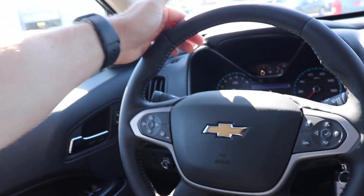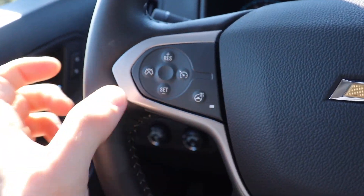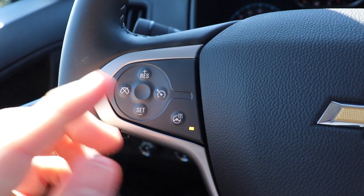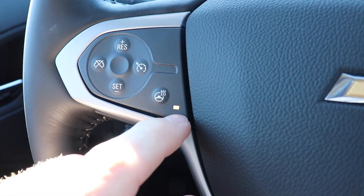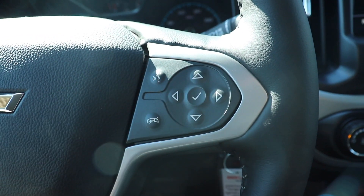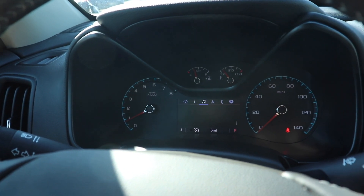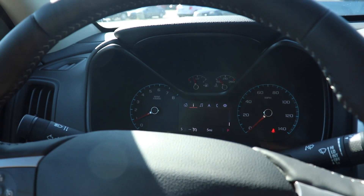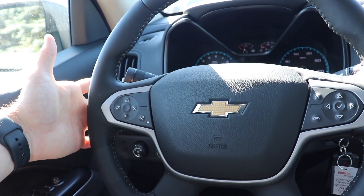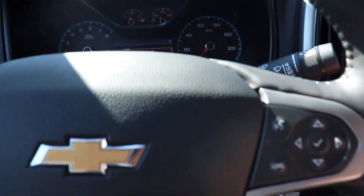Coming back to the steering wheel — it is leather wrapped with bolsters at 10 and 2, which is very nice. Over here on this side we have all of the cruise control buttons. As well as a heated steering wheel button right here — the heated steering wheel is on with this amber indicator, and now it is off. Over here we have your hands-free call buttons and the control pad for the center LCD display. Like on all Chevy General Motors vehicles, you have a seek or scan rocker on the back of the left side of the steering wheel and a volume rocker on the back of the right side.